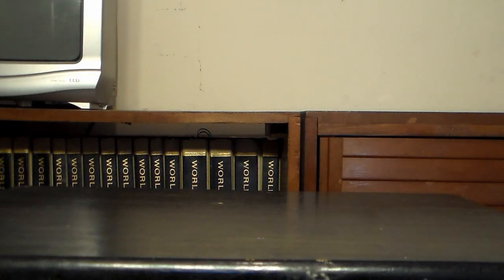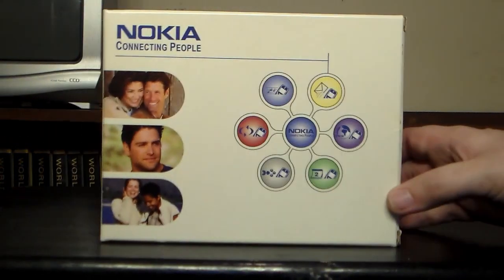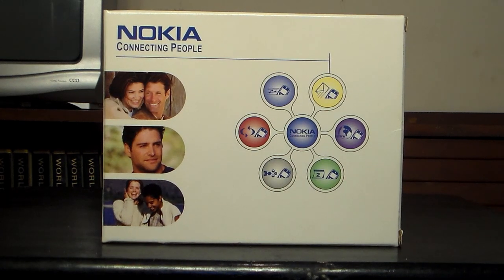Hey, welcome to KeyBind and Compute. Today we're going to be looking at something that, at least I find interesting, something you don't see every day. That would be the Nokia 6010 cell phone from back in roughly 2004.